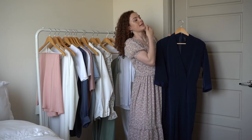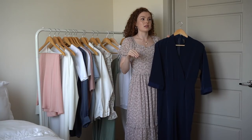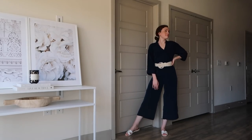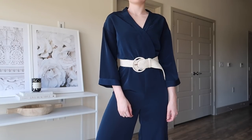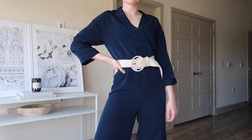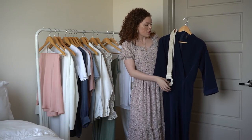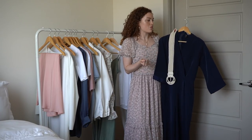Another jumpsuit I picked up this summer is a wrap jumpsuit. I've had a similar wrap jumpsuit for about three years and I always find the best ones from ASOS — this one is also from ASOS. It's a navy blue wide leg jumpsuit. I love wrap jumpsuits because they flatter any body type: they cinch at the waist and wrap in the front. I paired it with a belt because this specific one didn't come with ties, and it really looked flattering and more cinched. The belt is also from ASOS — it's a cream woven style that has a great summer vibe.